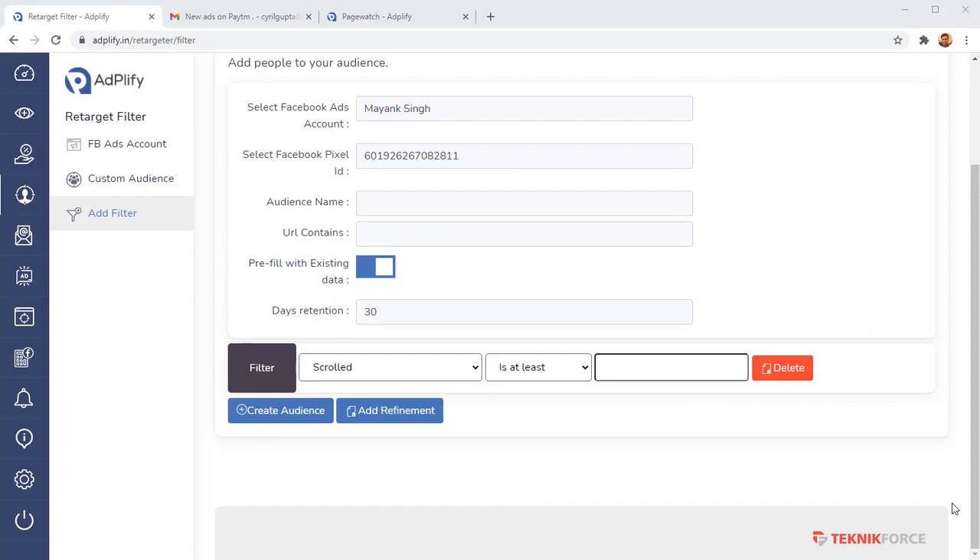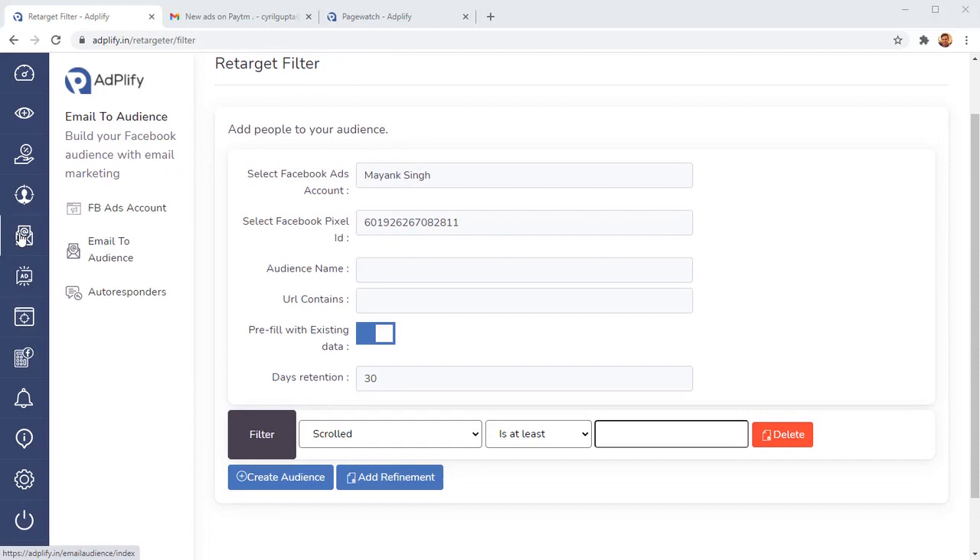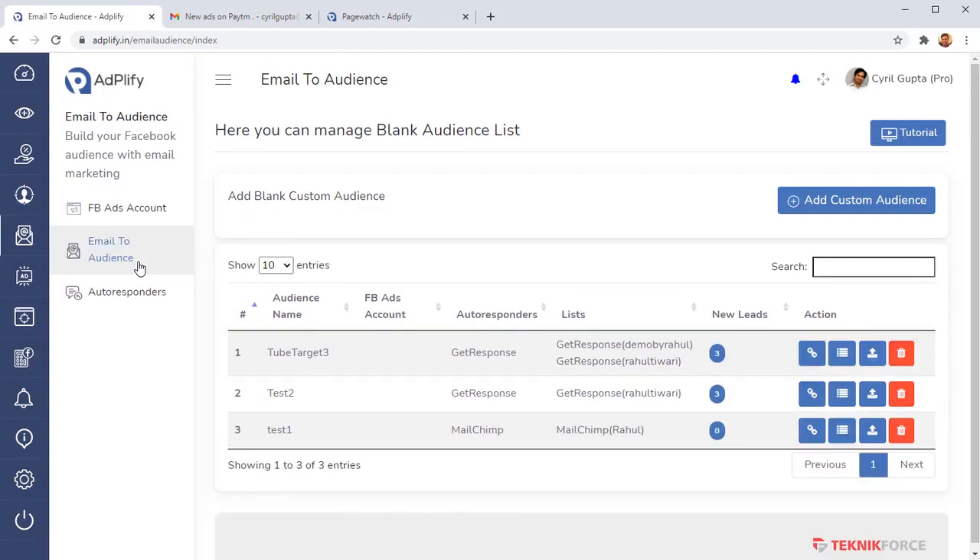That was only tool number three. The next amazing feature is Email to Audience. With Email to Audience, you can convert all your autoresponder lists into a retargeting source. Maybe you have multiple landing pages, you're capturing leads from webinars, organic traffic, solo ads — leads coming into your autoresponder all the time. These leads have just signed up, they are hot and ready, and all they need is a little push to get them to purchase.